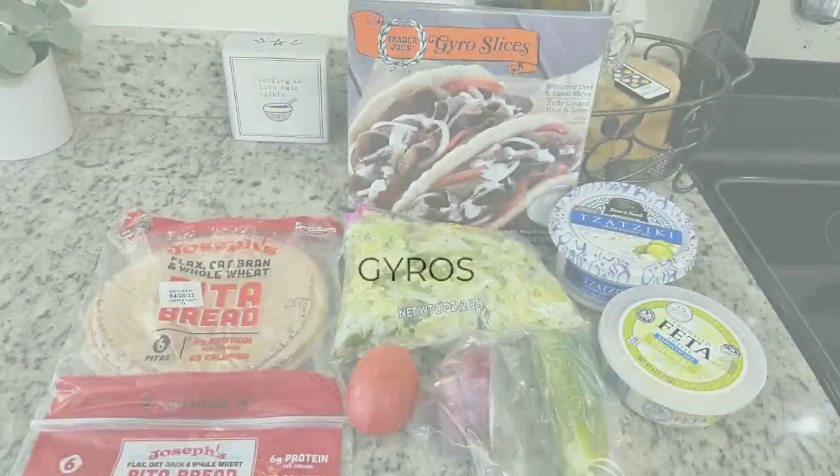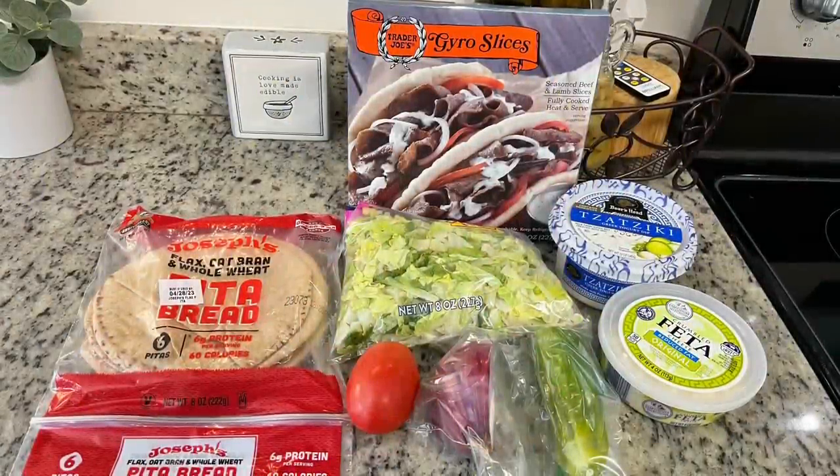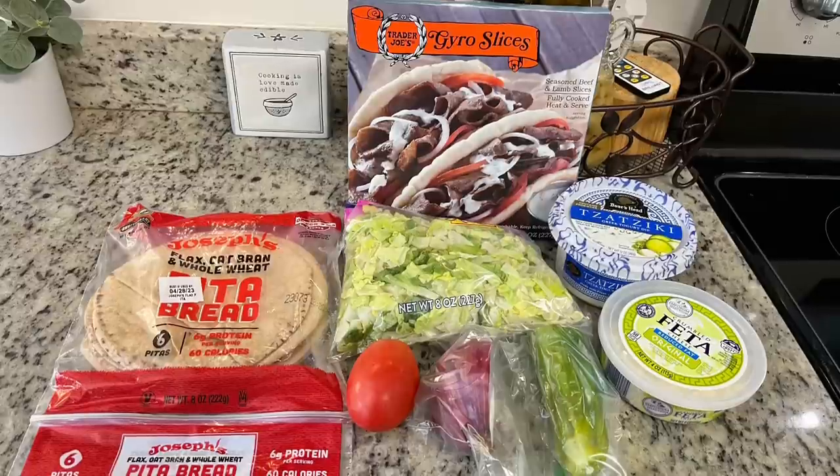Dinner the next night was off the meal plan. Honestly, I did not feel like cooking at all — I practically had to make myself get up. I was tempted to order out, but I said no, we have plenty of food. So I put this together quickly: I have gyro meat from Trader Joe's that I got maybe a month ago and really needed to use up, and some Joseph's pita bread.